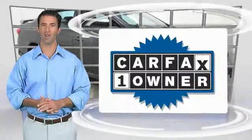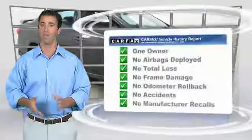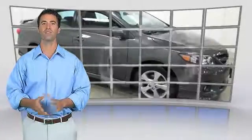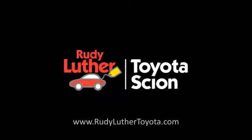This is a one-owner vehicle with the Carfax Vehicle History Report. Be sure to find a complimentary copy of this report online or contact the dealership. This vehicle qualifies for the Carfax Buy Back Guarantee. The Carfax Vehicle History Report.